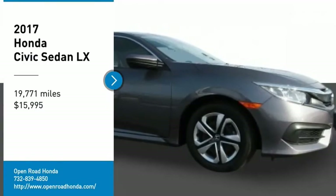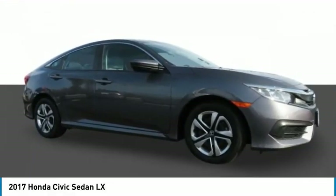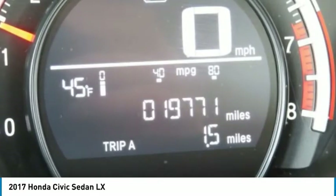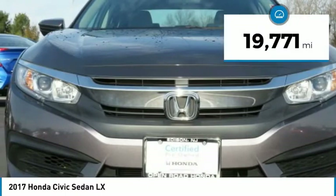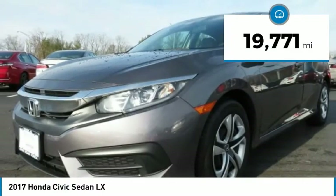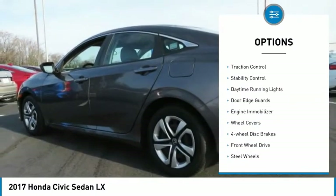Take a ride in the 2017 Honda Civic — practical, great gas mileage, and incredibly reliable, priced below $20,000. This vehicle has less than 20,000 miles.